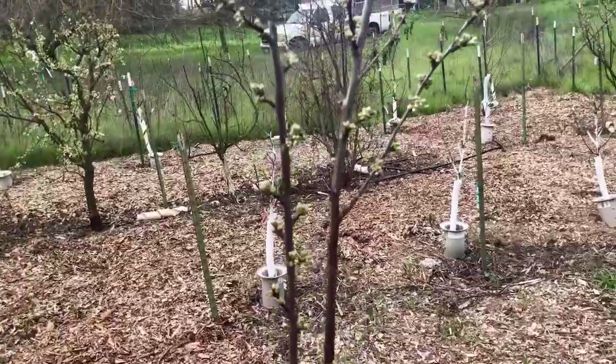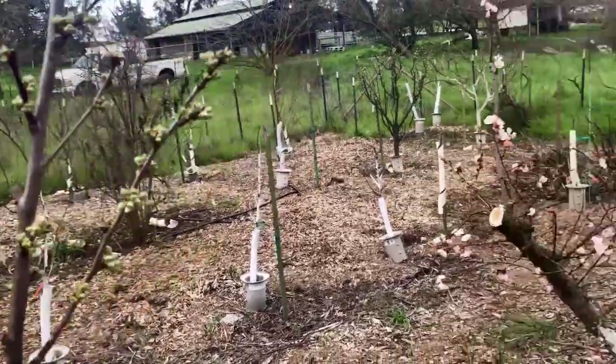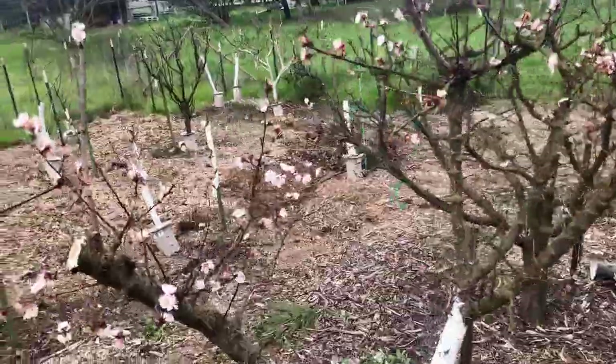Flavor King hasn't started yet. This is a new tree I just planted — I had to replace my old Flavor King because it had severe canker.